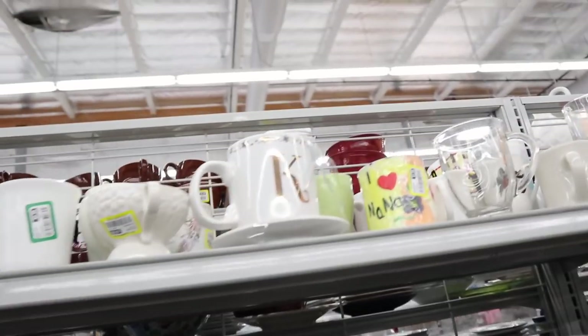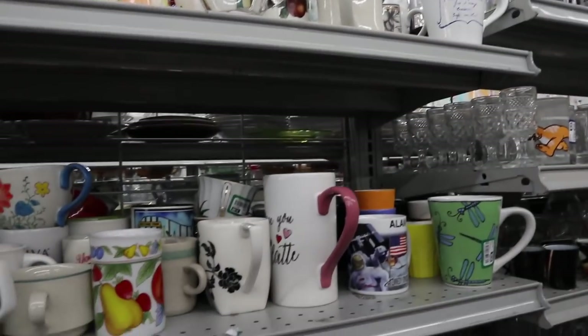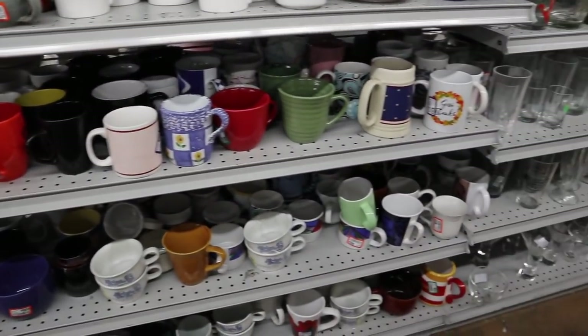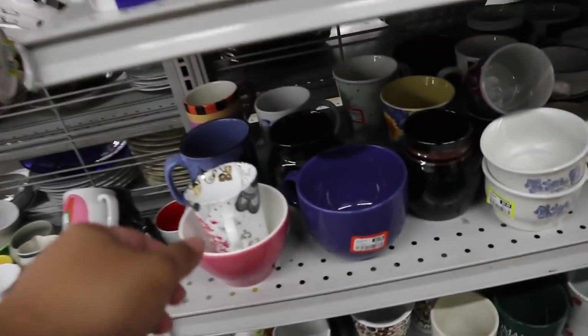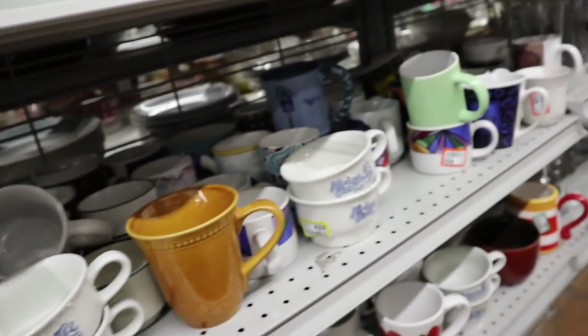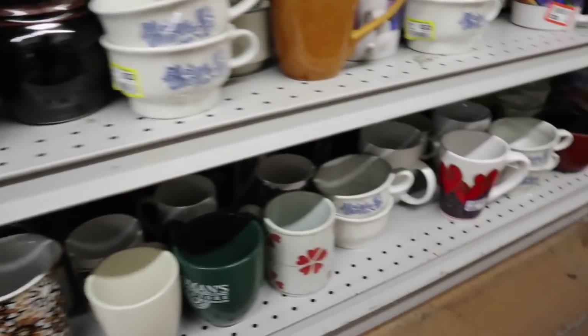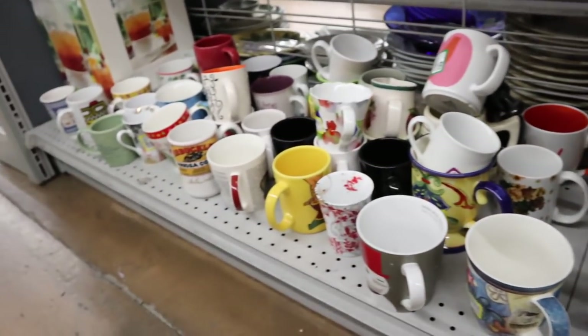There might be an Anthropologie mug somewhere. I'm looking for Anthropologie again — Mom, you know my Anthropologie is my fave at the moment. Mom's like, we have enough Anthropologie mugs. You can never have too many Anthropologie mugs, especially when you're trying to collect all the letters.